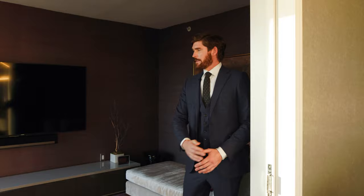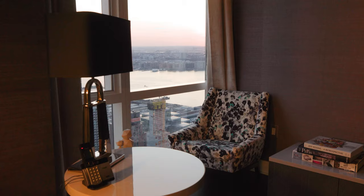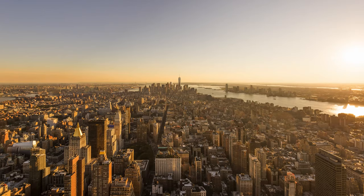Here we have a more intimate den — this could be the TV room. You could make this a library, but just look at the views again, right of Hudson Yards. We have Christian here in the corner just enjoying the view, taking it all in. It really doesn't get much better than this.